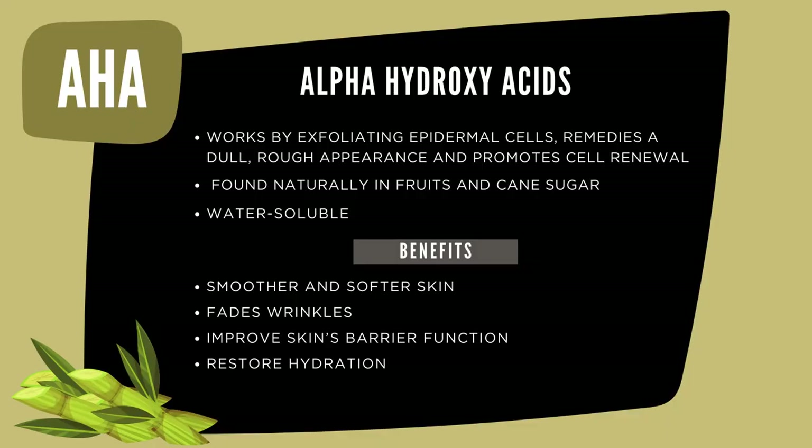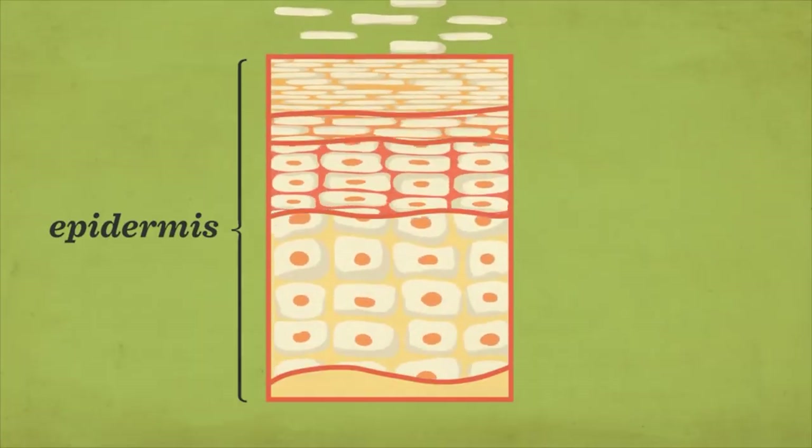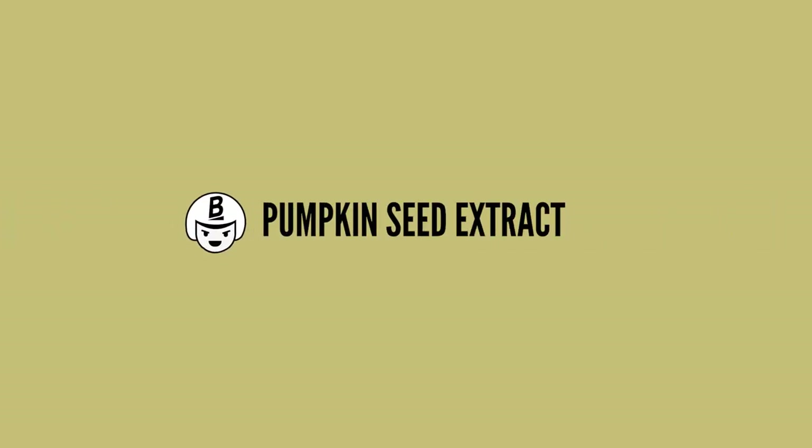AHAs penetrate to the top layer of your skin, whereas BHAs penetrate even deeper down to the lower epidermis of your skin. The fact that pumpkin contains these AHAs means that over-pigmented cells will be removed even faster, which means your skin will be glowy and it will reduce the appearance of acne scars.